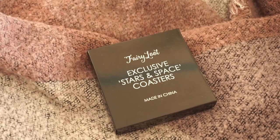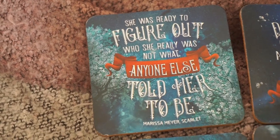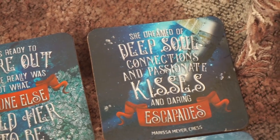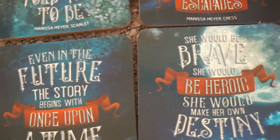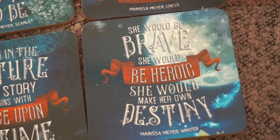What I see next is a really big box — exclusive stars and space coasters! These are four coasters with different quotes on them. 'She was ready to figure out who she really was, not what anyone else told her to be' — by Marissa Meyer, Scarlett. Oh, these are inspired by the Lunar Chronicles! 'She dreamed of deep soul connections and passionate kisses and daring escapades' from Cress. 'Even in the future the story begins with Once Upon a Time' by Cinder. And 'She would be brave, she would be heroic, she would make her own destiny' from Winter. I think coasters are always really useful — I'm going to bring them to my dorm.